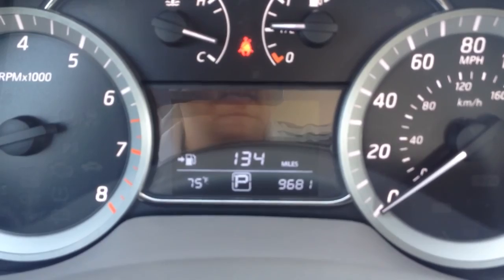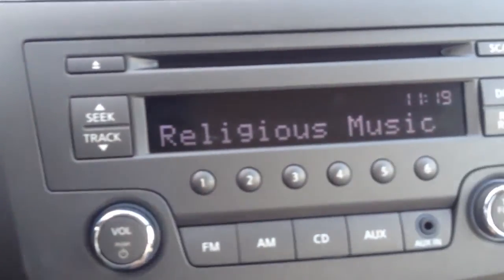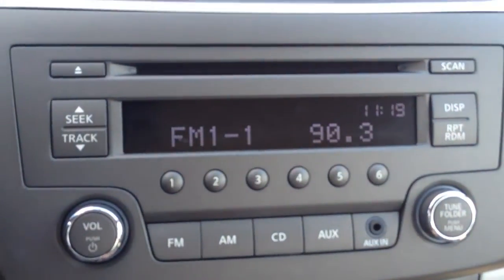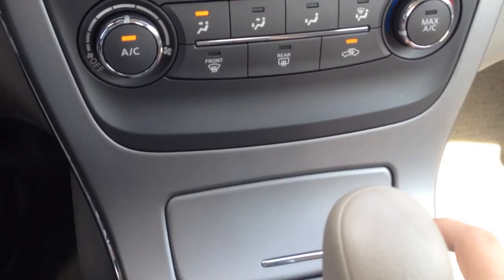You can scroll through different things there. You have controls for the radio here on this side, your cruise control settings on this side of the wheel, your AM FM radio with the CD player as well, all your presets there on the CD player, and your climate controls.